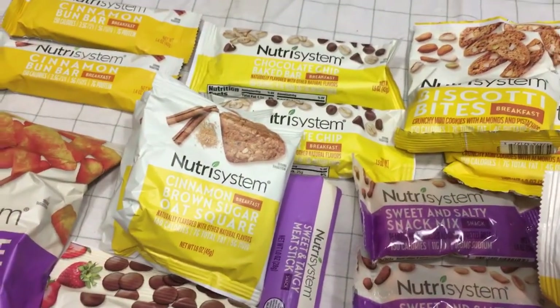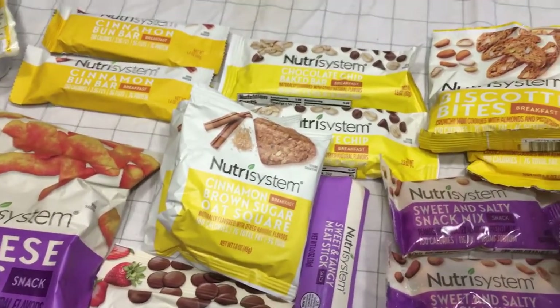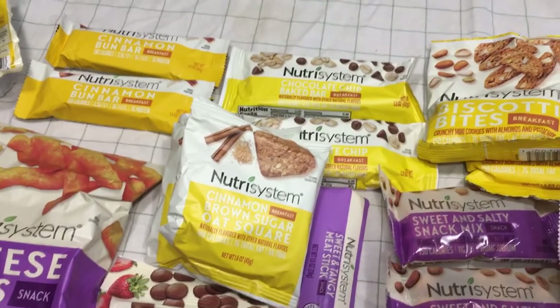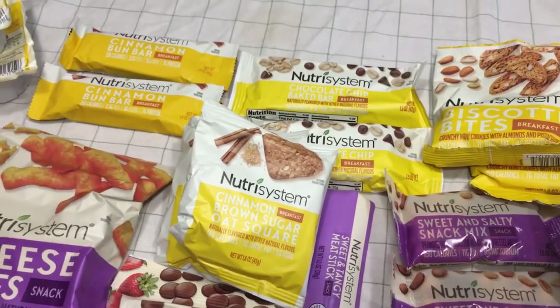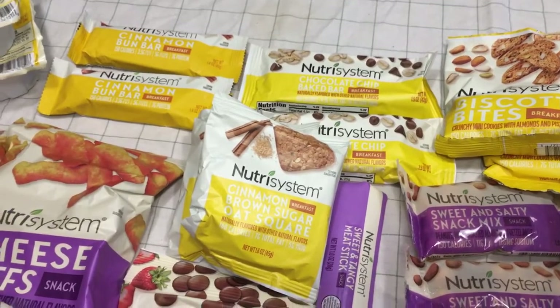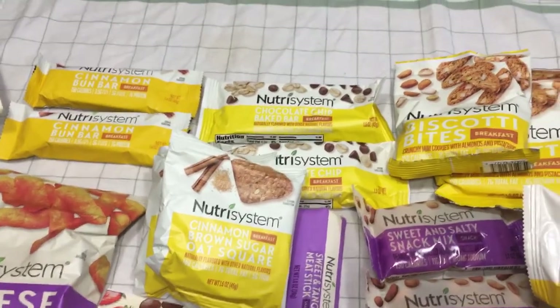And pancake mix — I've had those so many times, I absolutely love them. I put all kinds of stuff on them, like I'll chop up a banana or use sugar-free jelly like sugar-free strawberry preserves.